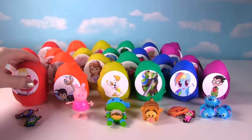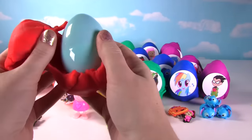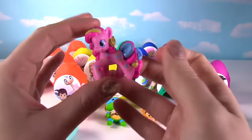Time to see what we have in our Anger egg. Anger is looking so angry! Hmm, what could be inside? It's Pinkie Pie!